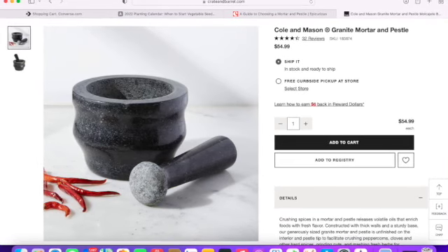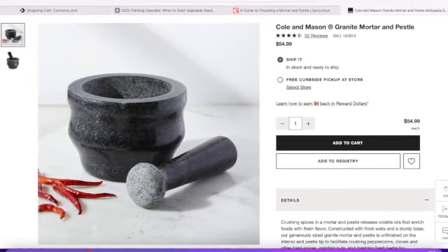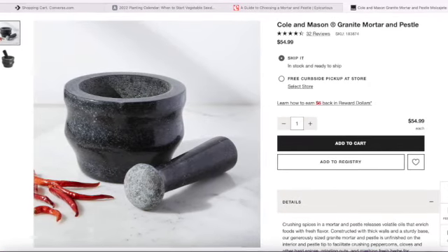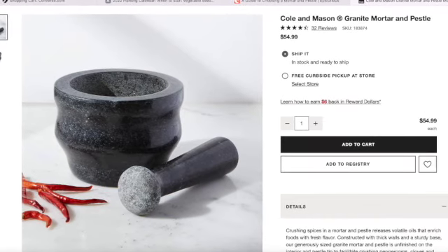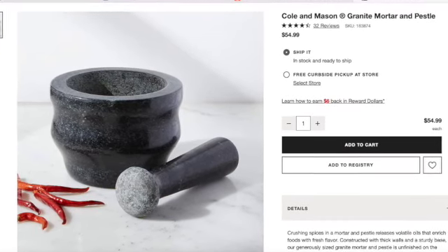So this one is $39.95 and this one is $54.99. I'll drop a picture of what the Cole and Mason looks like online. I purchased both of them from Crate and Barrel — actually I didn't purchase online, I went to the store.